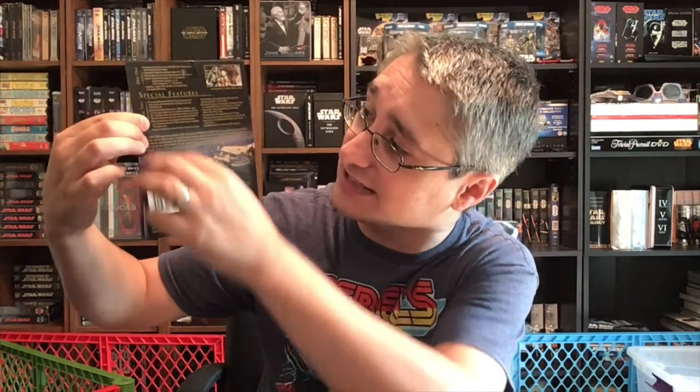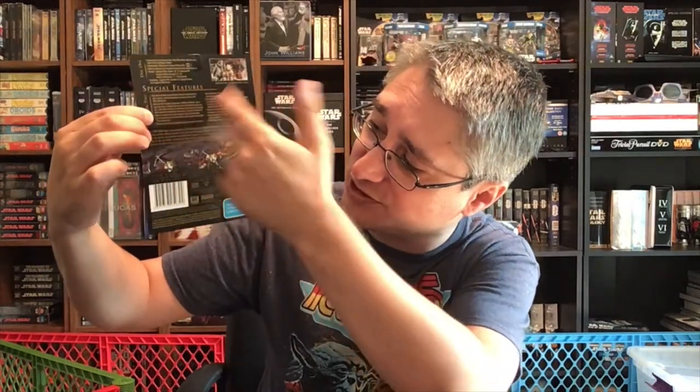When you pull this out — they are a little bit tight — you find that when it was on store shelves, it would have had a back that looked a lot like the back of the case, with information about the disc, special features, cast and crew information, legalese, and the rating, as you would expect.